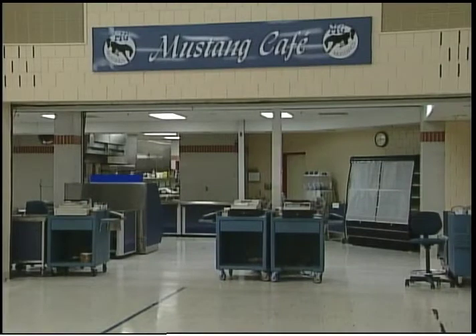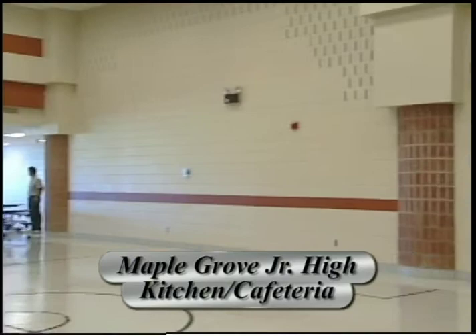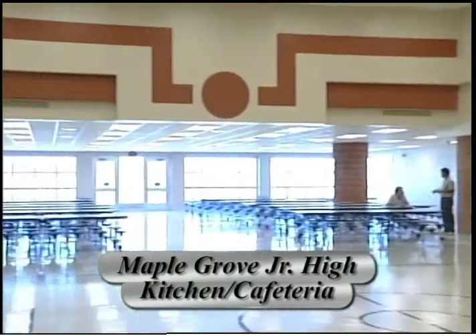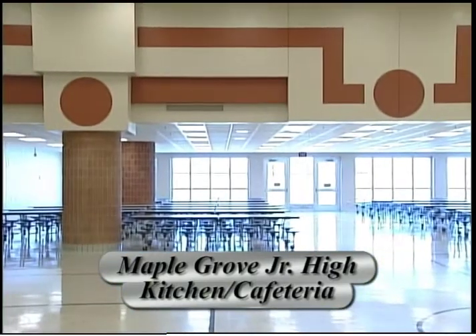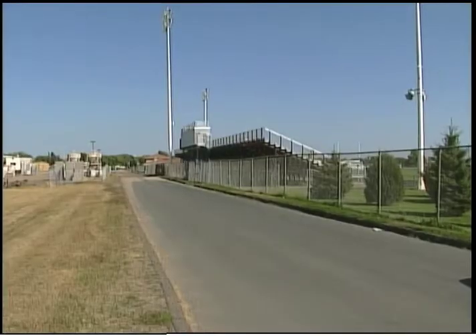We've also added to areas that were not adequate in terms of facilities — like PE stations and cafeterias — places where students will spend a portion of their day. They'll notice a much more adequate, brighter, lighter, and more pleasant space.